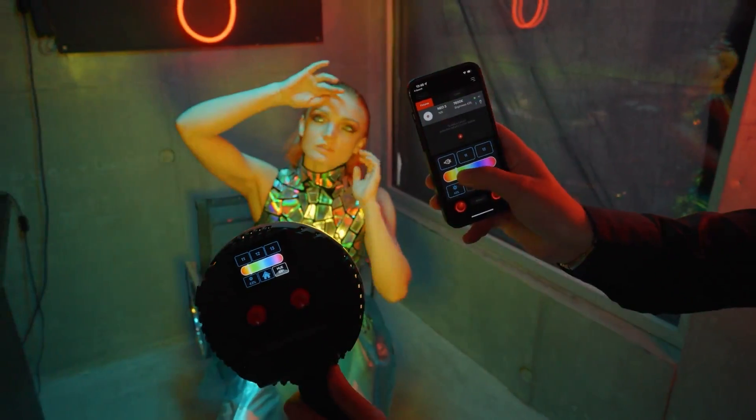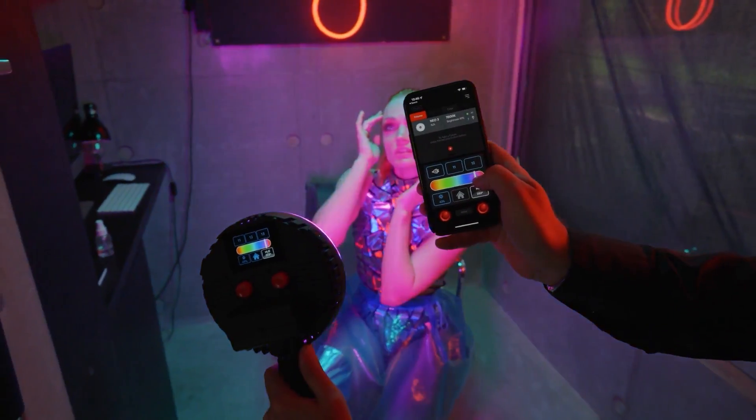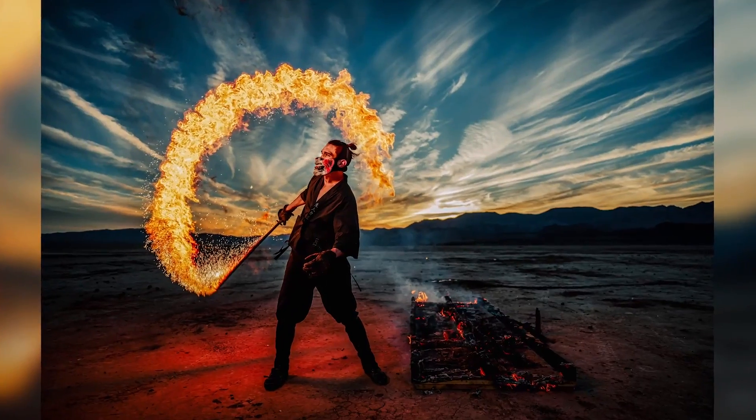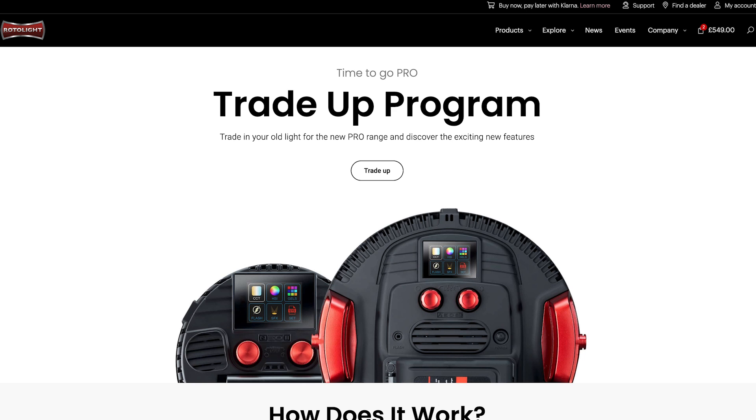These brand new pro lights from Rotolight have 25% more power. They feature master light presets from Emmy winners and world-leading photographers. We also have hybrid flash, RGBW capability, f-stop dimming, and much more.